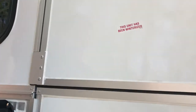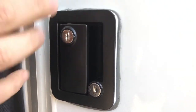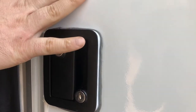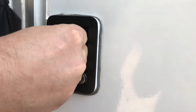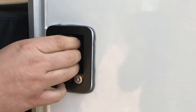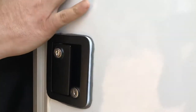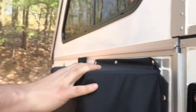Yesterday we turned this upper lock sideways with the key and locked the door with everything inside. What that does is it locks the handle — you cannot open it. That's how we couldn't get inside our camper.